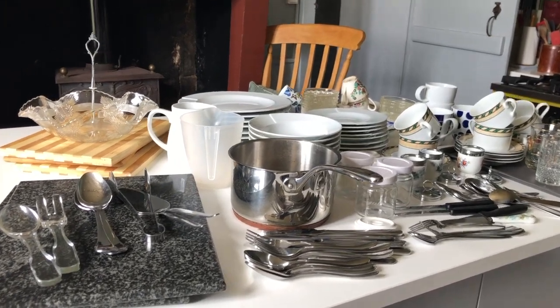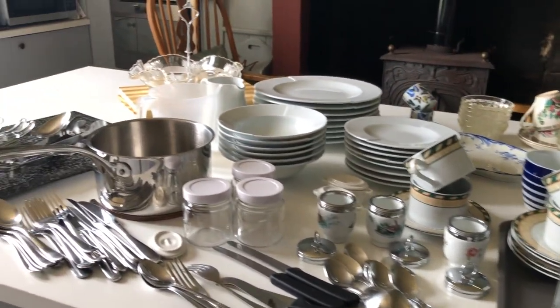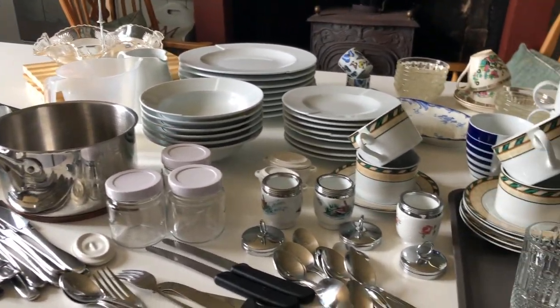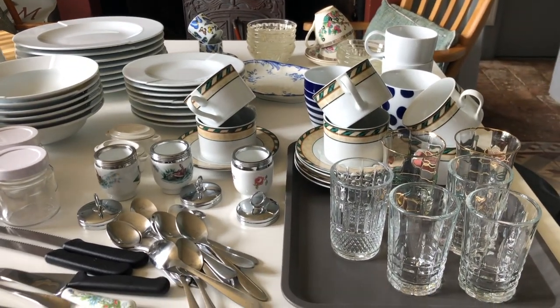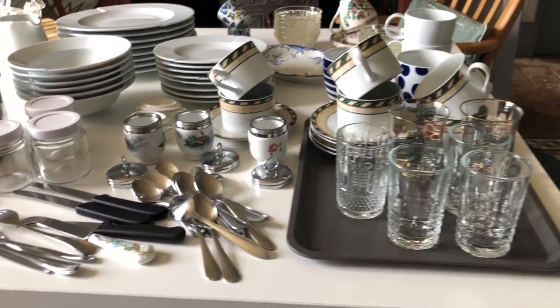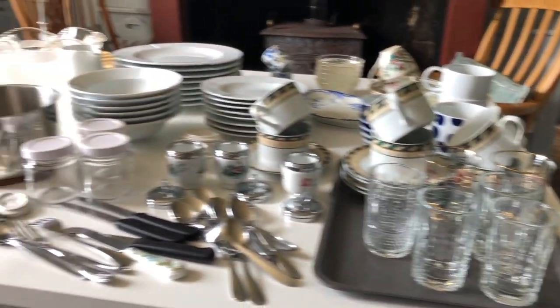I've just emptied the dishwasher of all the breakfast things, so now I've got a session of putting things away. Some things will go into the servery, covered with tea towels ready to go out in the morning. Other things are going into cupboards and some going up onto the landing — we have a coffee station up there.